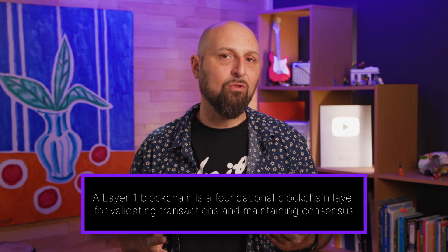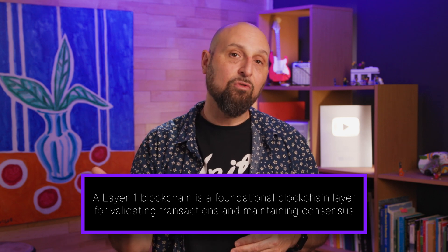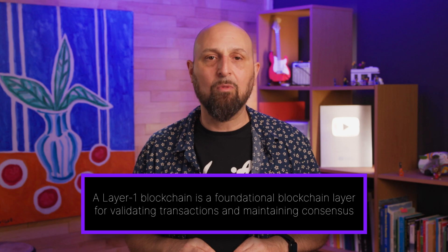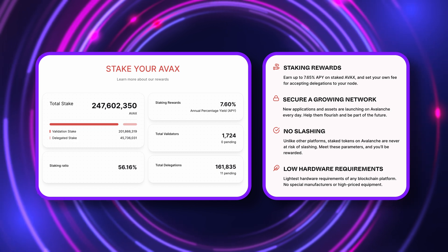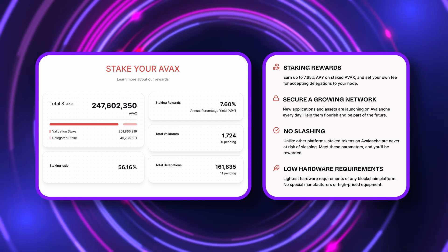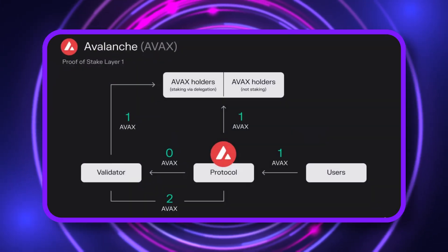So what can you do with the AVAX token itself? Well, like many layer 1s, AVAX can be used to buy votes that influence the future of the network, and used as a payment for the deployment of smart contracts. Avalanche's native token can also be locked up and delegated back to the protocol in return for additional AVAX rewards via the chain's proof-of-stake consensus mechanism.